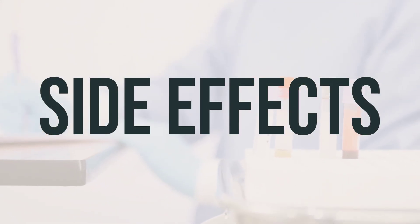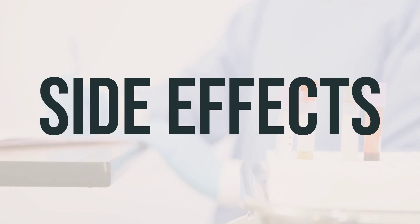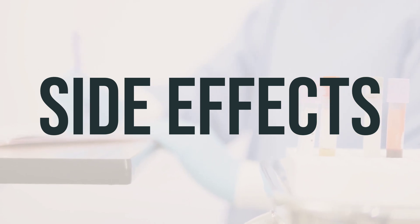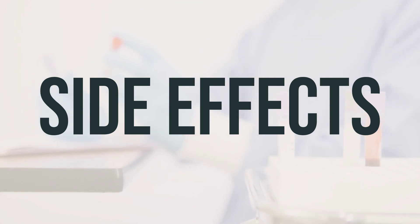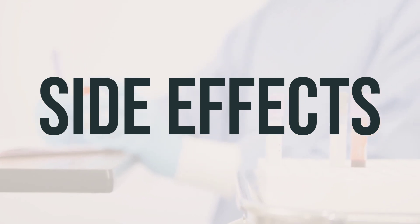When taking Gelmito 40mg Intrapyelocalyceal Kit Mitomycin, some common side effects like nausea, vomiting, and stomach/abdominal pain may occur. You may also notice a change in the color of your urine, which is a normal and harmless effect of the drug. If you experience any of these effects, it's important to inform your doctor or pharmacist.